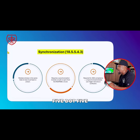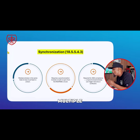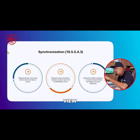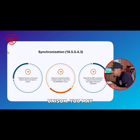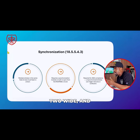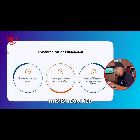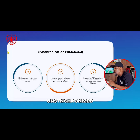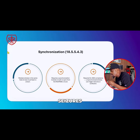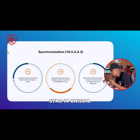Chapter 18.5.5.4.3 speaks about synchronization. Multiple strobes in the same field of view must flash in unison. You may need to install a sync module, though some newer devices can sync automatically if they come off the same power supply. This is required by ADA compliance. Unsynchronized strobes can trigger seizures and confusion, so all strobes must sync in unison.